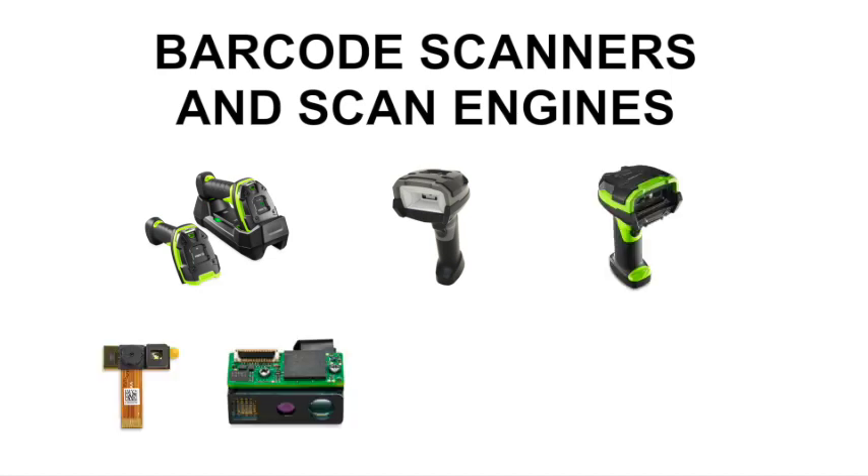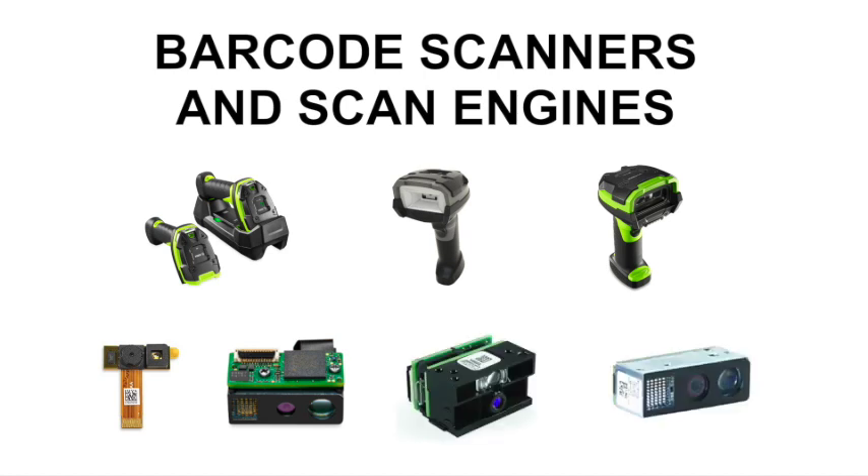Our products capture barcodes, images, signatures, RFID tags, direct part marks, and more — reading virtually any barcode, even dirty, damaged, or under shrink wrap, from any surface including paper and glass.